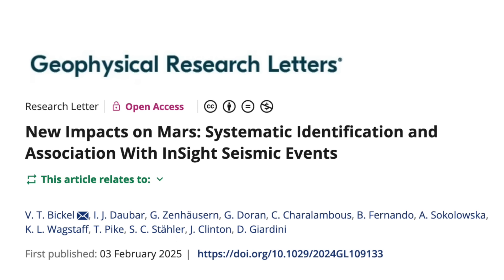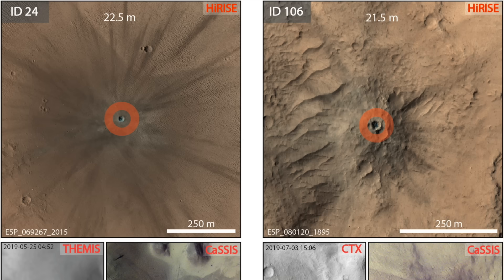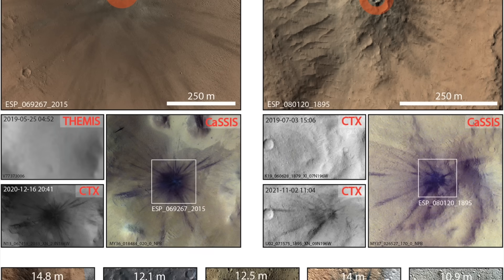A new paper was published this week that documents recent impacts on Mars big enough to be recorded by the seismometer on the InSight lander.